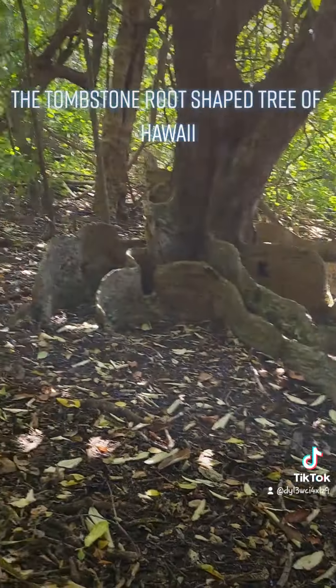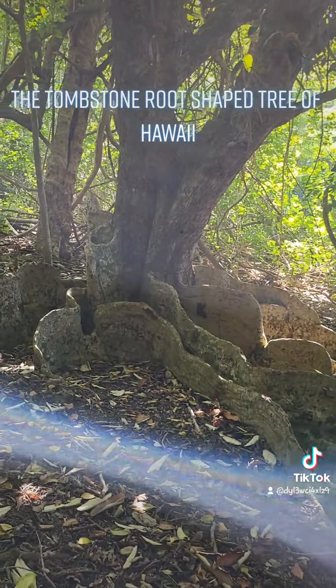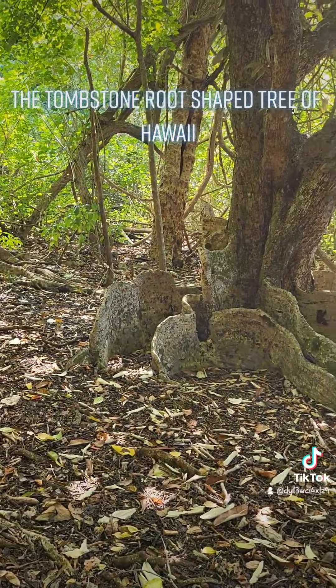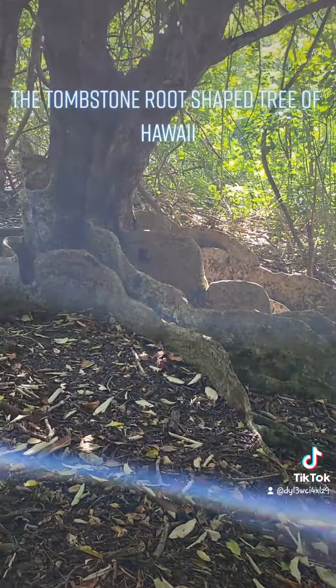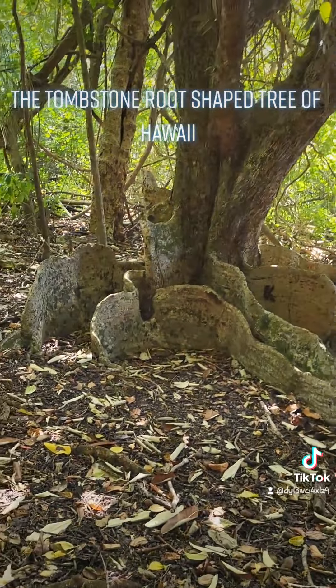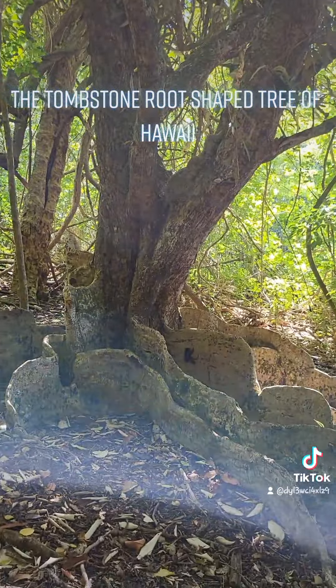Where you can do your own research and possibly find this tree — whether it's native to Hawaii or what its geographical origin is. And a little bit of the science on why and how its roots build like this.